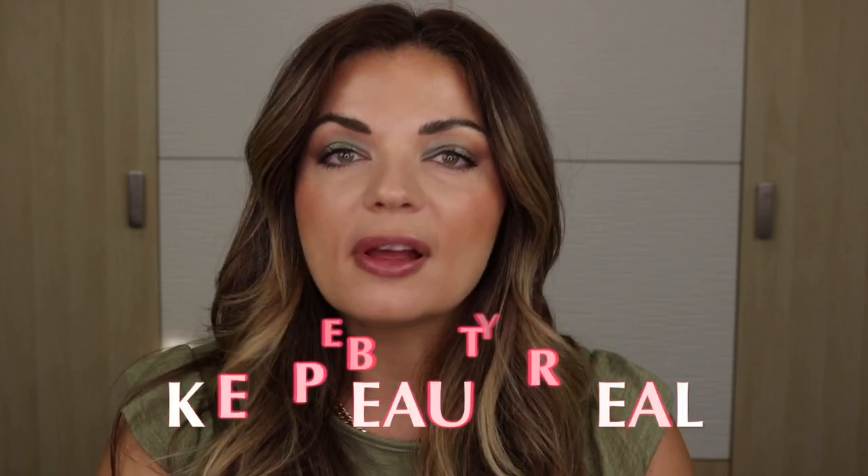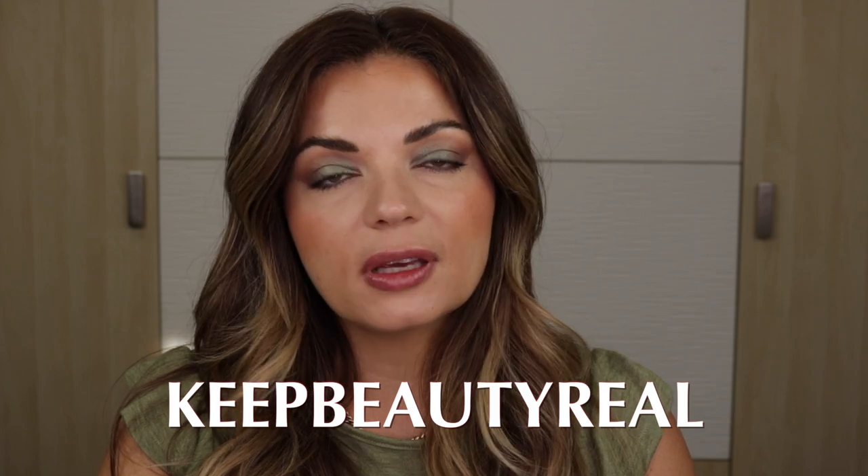These lipsticks retail for $24 and they are 3.5 grams, which seems to be a standard bullet size — my Lisa Eldridge lipsticks are 3.5 grams as well. They are code eligible, and I do have a code with BK Beauty: it is Keep Beauty Real, which will save you 10%. It is not affiliated in any way. I will have my affiliate link listed down below if you do want to shop through that and support the channel, but you don't have to, of course.